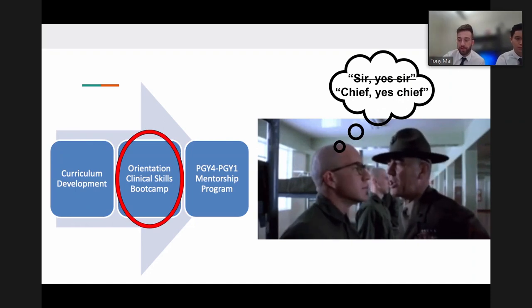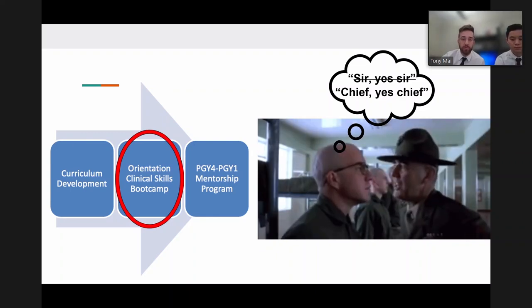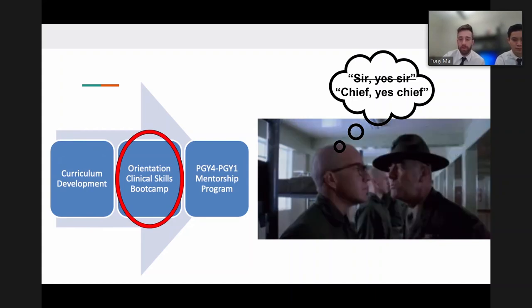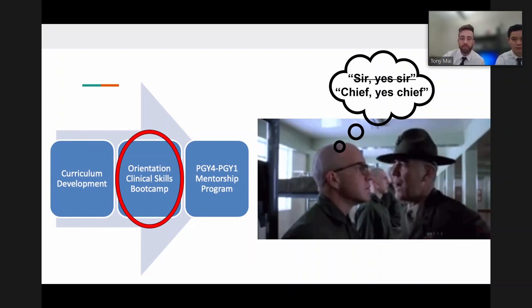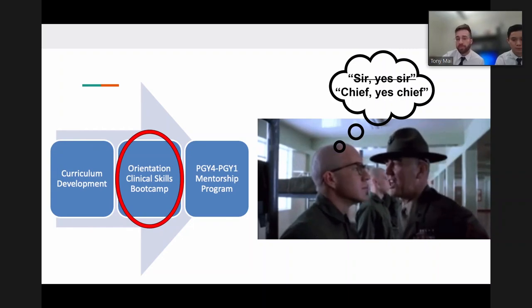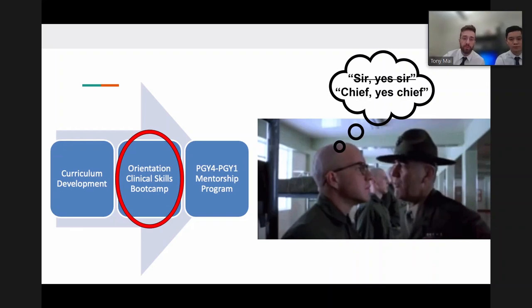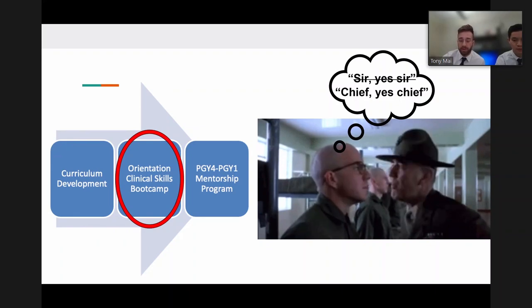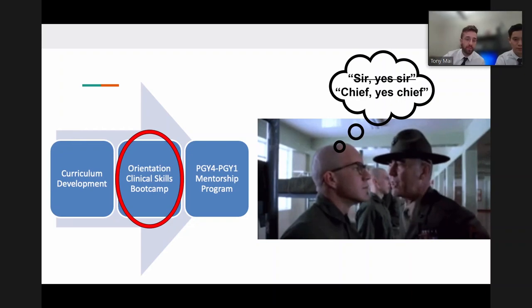The second pillar is a more structured orientation, with a one-day boot camp. The first half of the day covers logistics - touring Moran, finding resources, navigating system encounters, and smoothing the transition. The second half covers simulated patient encounters, common on-call presentations, and emergency management, with the goal of better preparing interns for real-time scenarios.